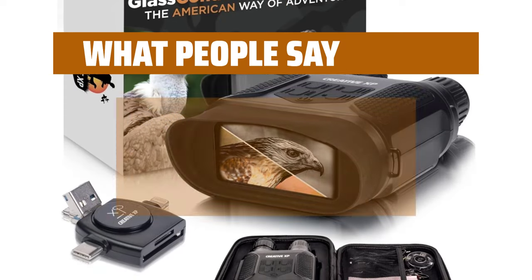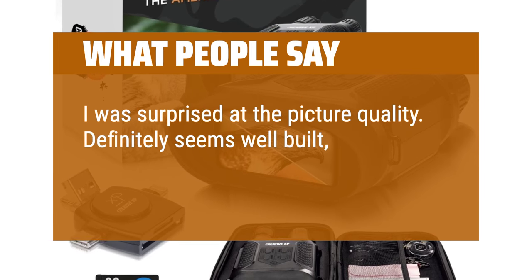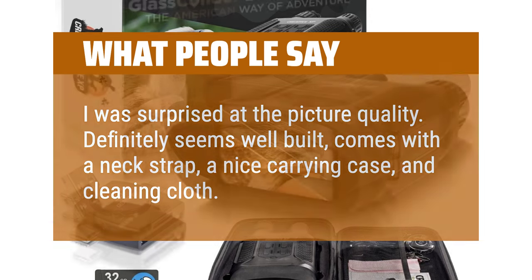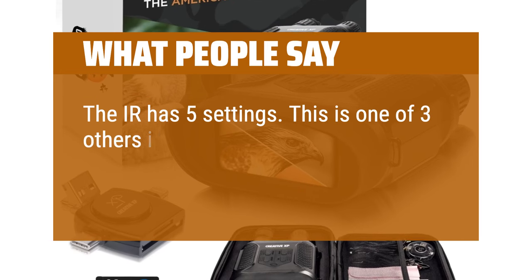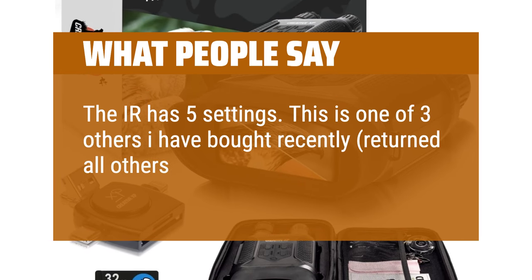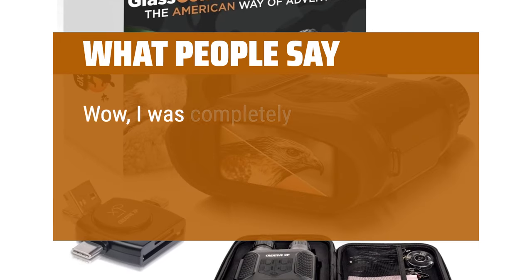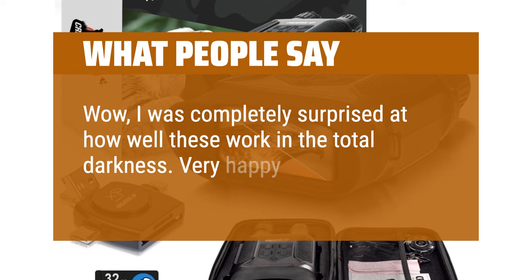What people say: I was surprised at the picture quality. Definitely seems well built — comes with a neck strap, a nice carrying case, and cleaning cloth. The IR has 5 settings. This is one of 3 others I have bought recently; I returned all others but have kept this one so far. Wow, I was completely surprised at how well these work in total darkness. Very happy with the purchase.